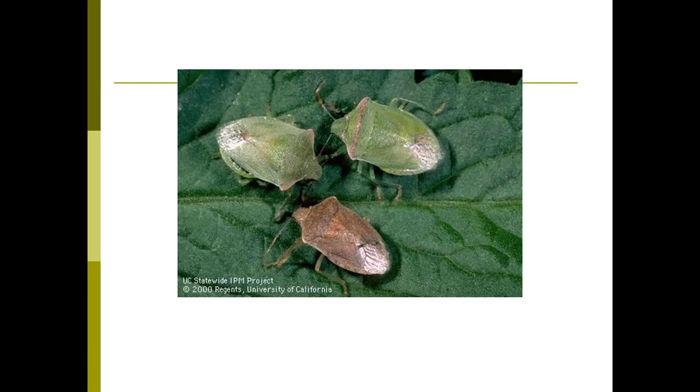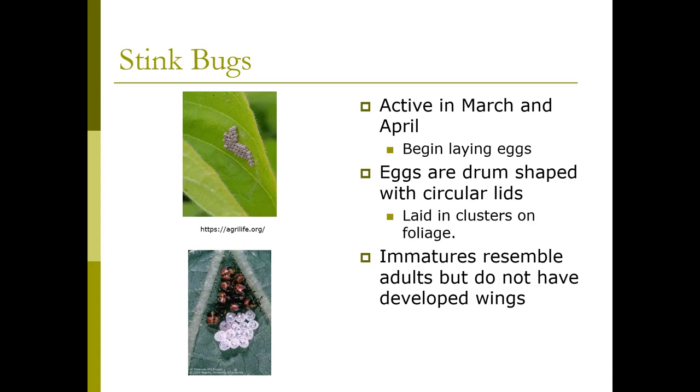Some more stink bugs. They're active in March and April — that's when they begin to lay eggs. The eggs are drum-shaped with circular lids. They're so perfectly shaped, it's really awesome. They're laid in clusters on the foliage, and then the immatures resemble the adults but they don't have developed wings.